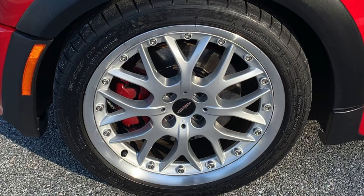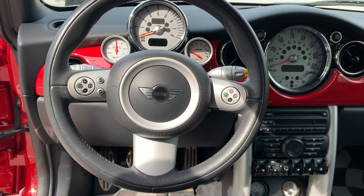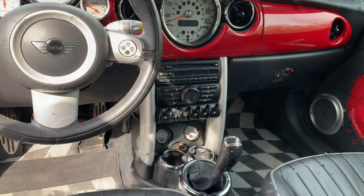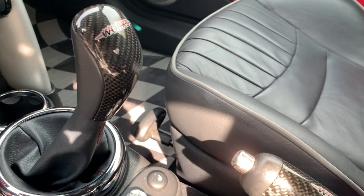On the interior is a matching chilly red dash, chrome line interior trim around the gauges and vents, English leather seats, JCW checkered floor mats, an oil temp gauge, and an original boost gauge. Also found is a carbon fiber JCW shifter and a carbon fiber brake handle. The car has the upgraded Harman Kardon stereo and an anthracite headliner.